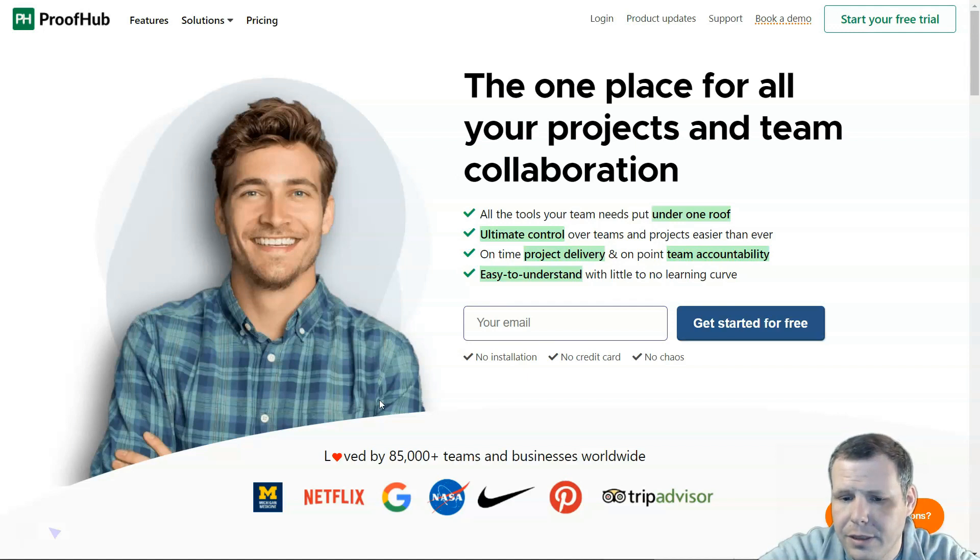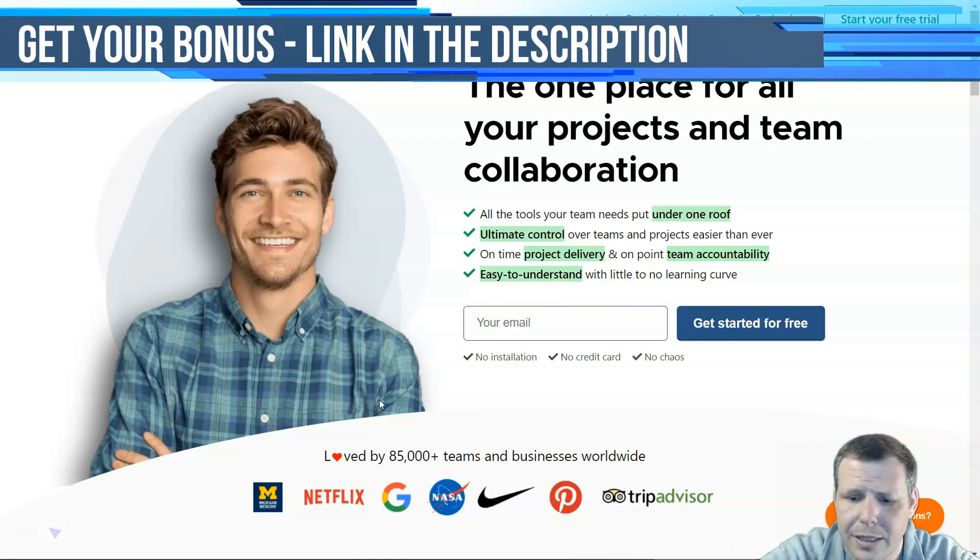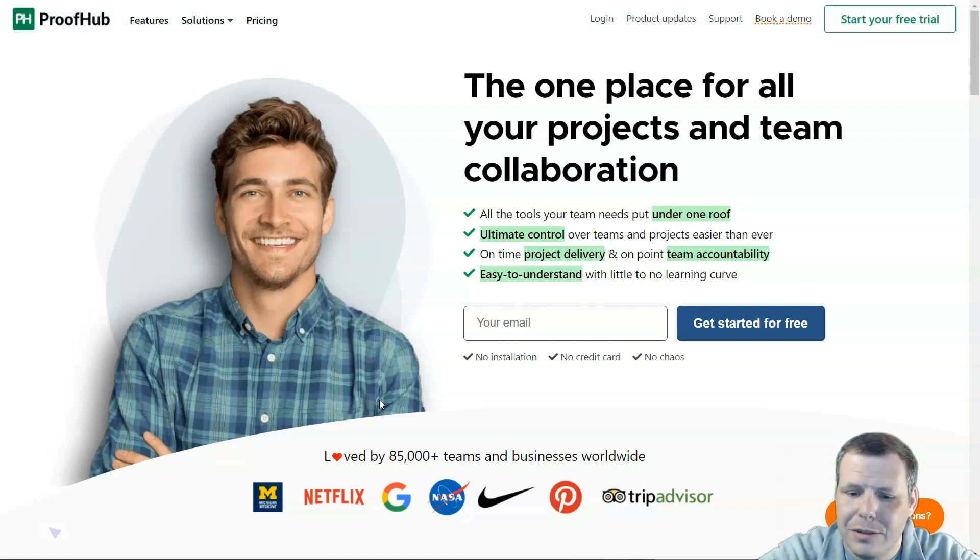Pricing for ProofHub has no cap on the number of users and offers a flat fee regardless of the number of users. There are two plans: the essential plan, priced around $50 per month, and the ultimate control plan, which costs $99 a month.